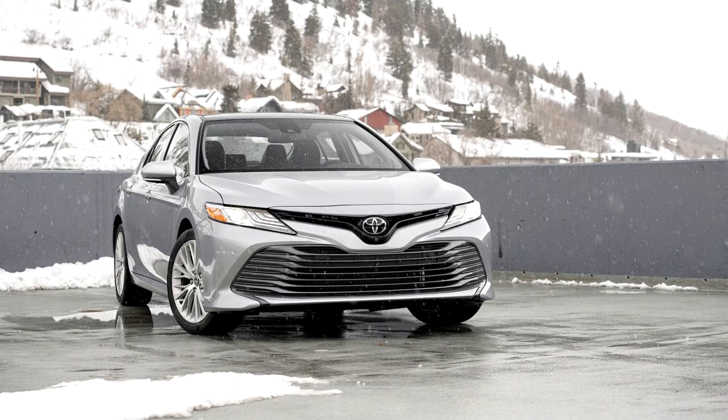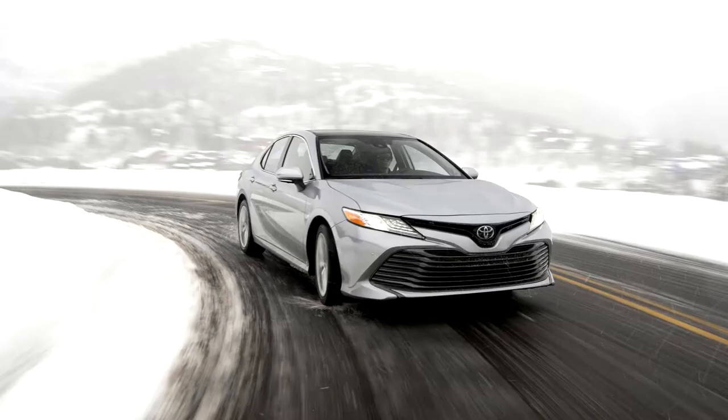Toyota Camry XV70. The Toyota Camry is a midsize car produced by Toyota as the 8th generation of the global Camry model, introduced at the January 2017 North American International Auto Show.